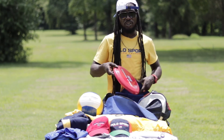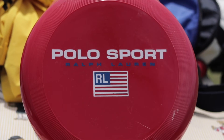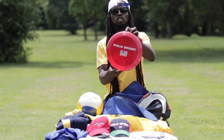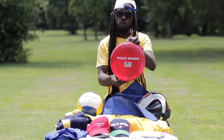The next piece from the bag is this vintage Polo Sport Frisbee. If you were into collecting Polo Sport pieces back in the day, you had to collect the sporting goods. Having the Frisbee was a must to go along with the Polo Sport clothing collection as well.